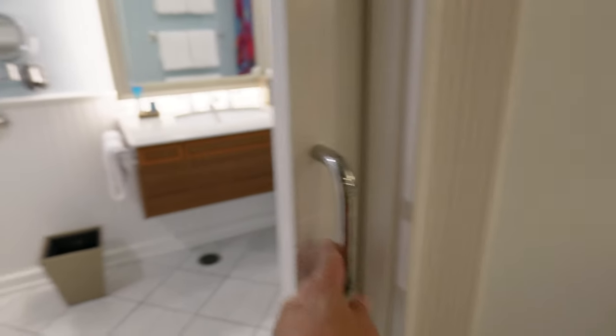There's a pocket door in here that is a heavy, chunky pocket door. We can open that up like so and you've got this easy-access restroom and bathroom area.